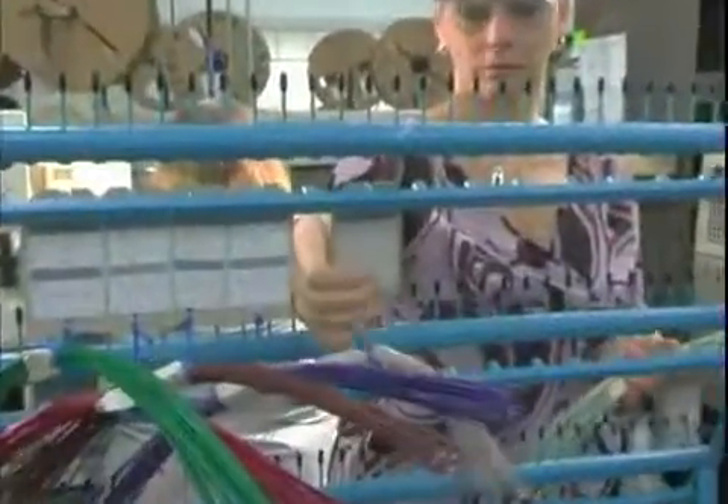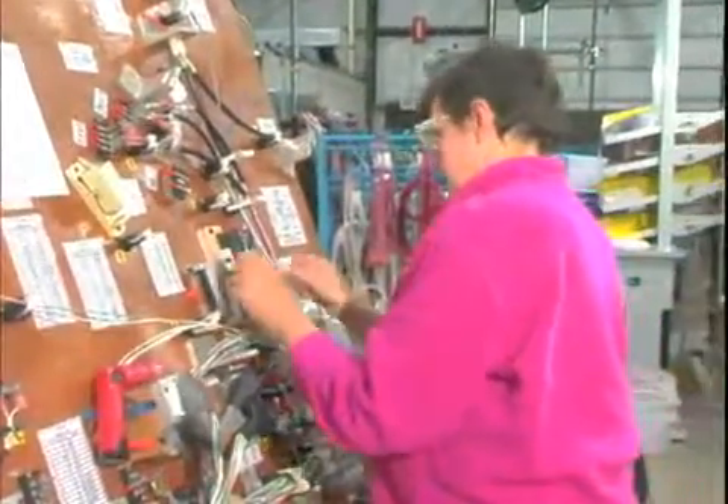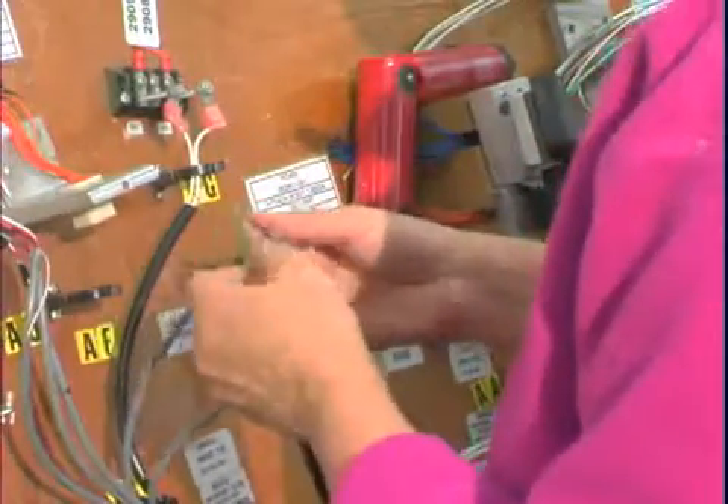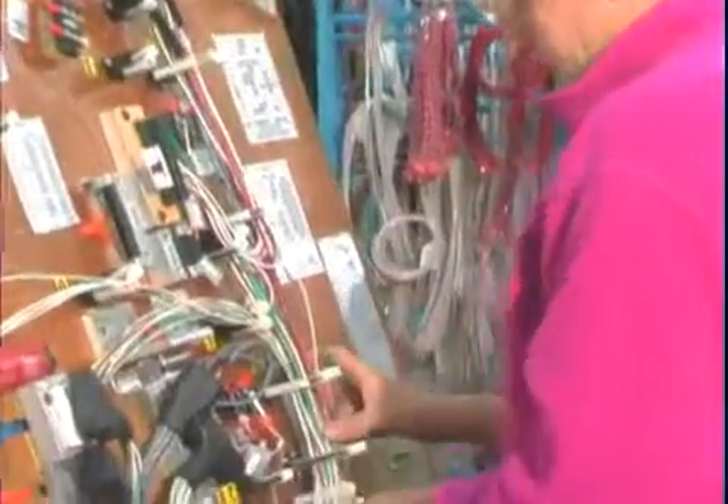Crown's wire harnesses also demonstrate how Crown gives attention to detail and quality where it counts. It's a tedious, time-consuming process, but the discipline gives Crown the flexibility and responsiveness required to enhance reliability and product innovation.